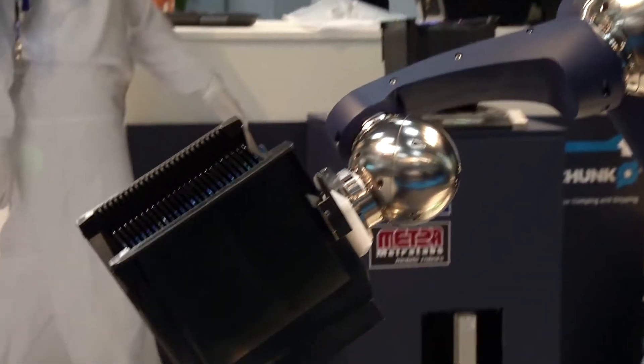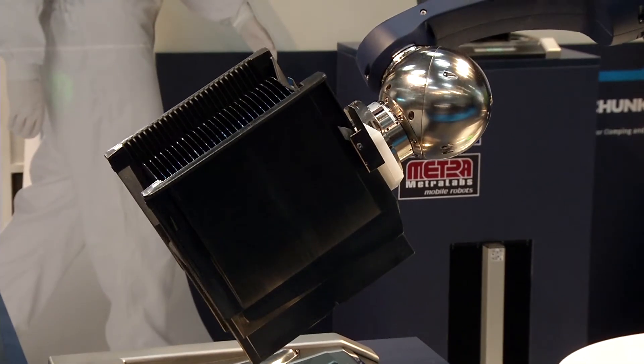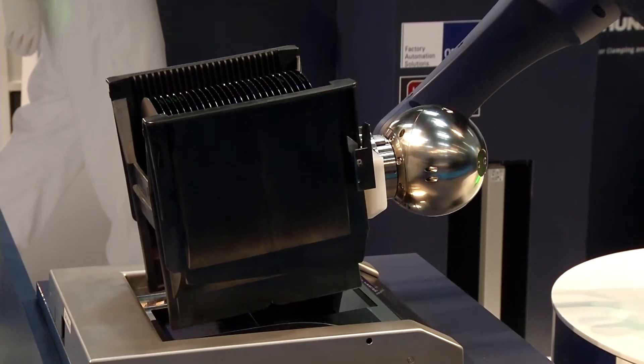Certain types of work in sensitive environments, such as in the cleanroom, will soon be done by transport robots like Scout.